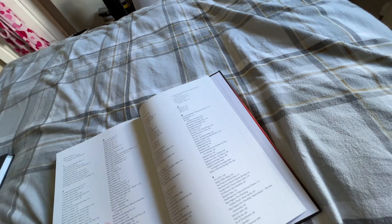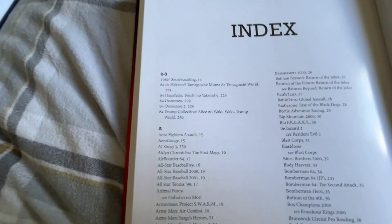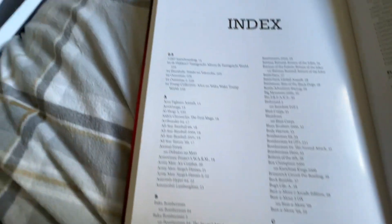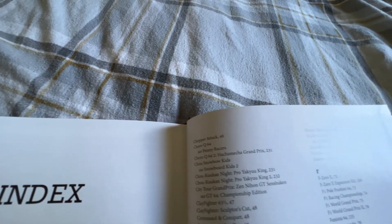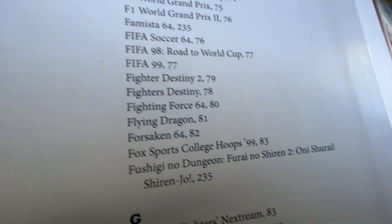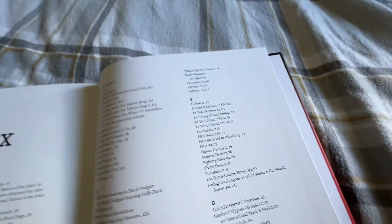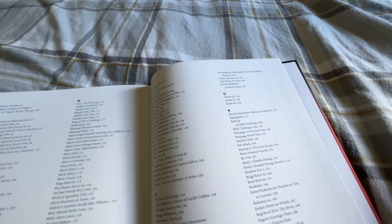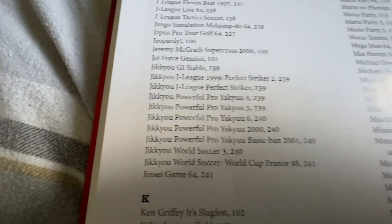I'll slowly scan the index so you can see that absolutely everything is indeed in here. If you're sitting there going, 'Does he have Fushigi no Dungeon: Furai no Shiren 2?' — aye, I do. And if you're going, 'Does he have Shin Nihon Pro Wrestling Toukon Road to the Next Generation?' — aye, I do. And 'Does he have Jikkyou Powerful Pro Yakyuu Basic Ban 2001?' — aye, I do. So that's everything that's in the book.